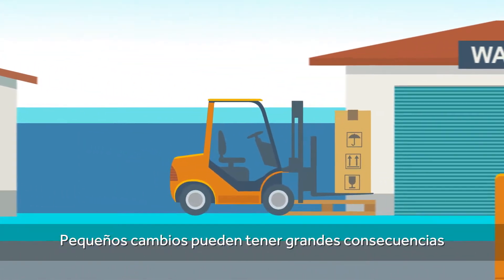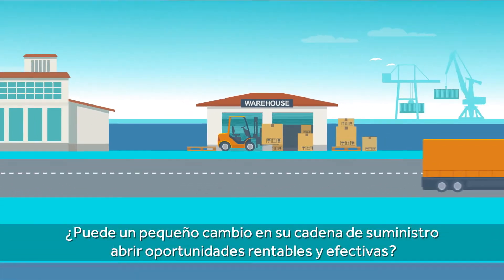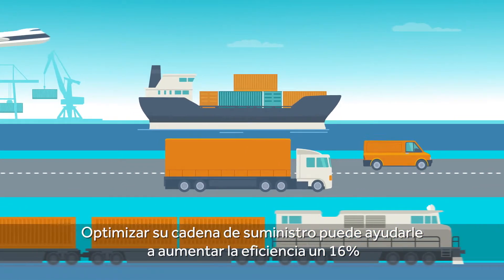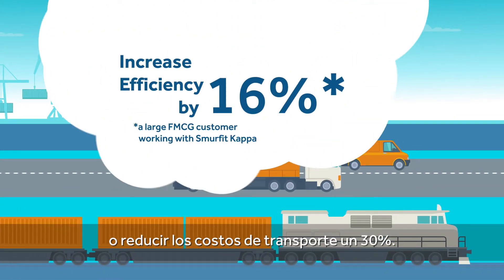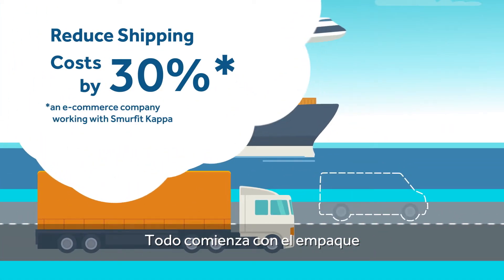Small changes can have big consequences. Could a small change to your supply chain unlock profitability and effectiveness? Optimizing your supply chain could help you increase efficiency by 16%, or reduce shipping costs by 30%. And it all begins with packaging.